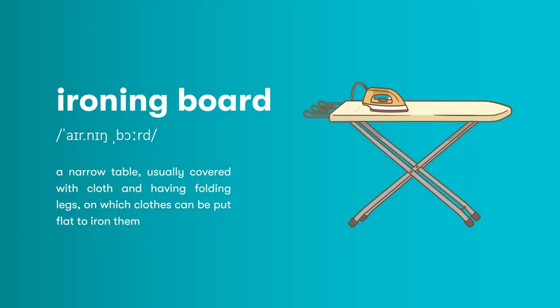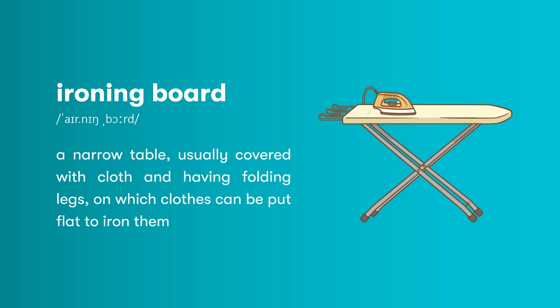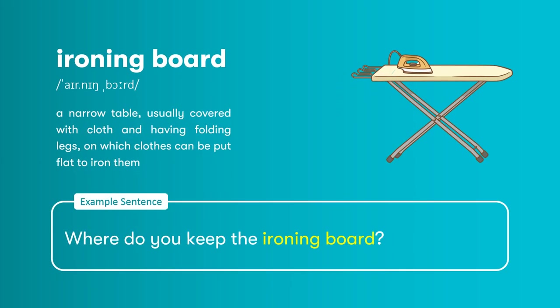Ironing board: a narrow table, usually covered with cloth and having folding legs, on which clothes can be put flat to iron them. Where do you keep the ironing board?